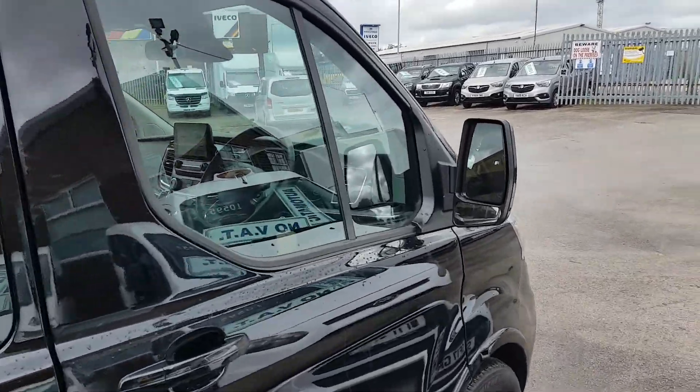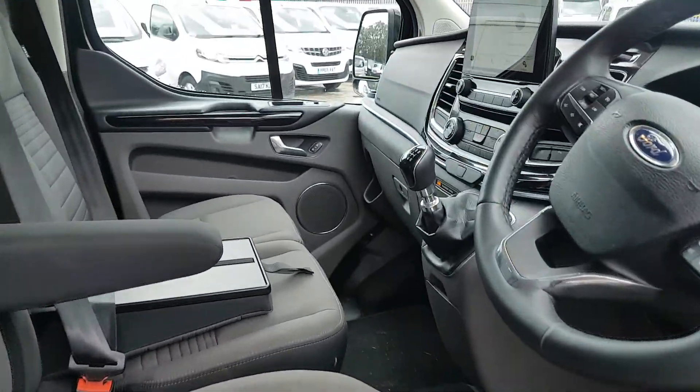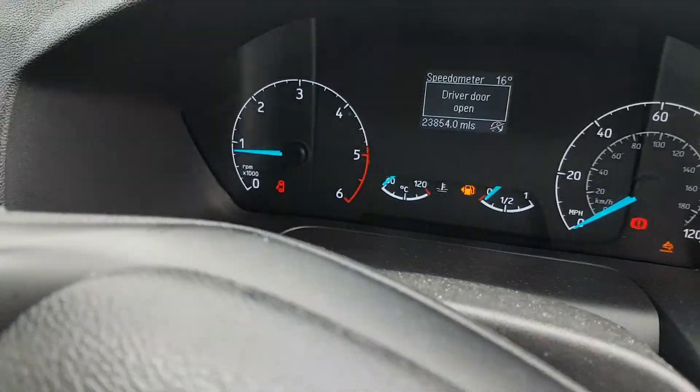Just the one owner, low mileage, and it comes with the spare keys as well.